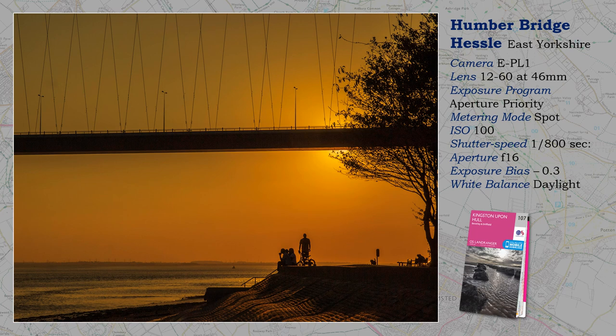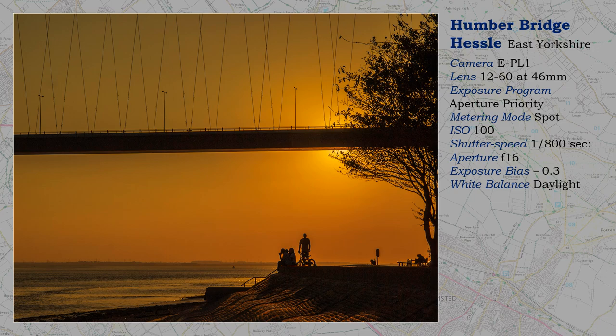Opened in 1981, the Humber Bridge is a single-span suspension road bridge spanning the river — the longest of its type in the world until 1998. This shot is taken from the North Bank, the bridge making an effective addition to sunset shots. Taken using techniques already mentioned and described in more detail elsewhere on my channel. The inclusion of figures was fortunate.